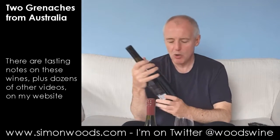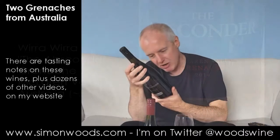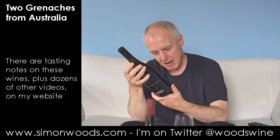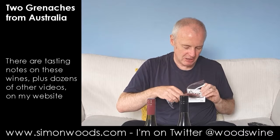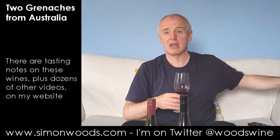Let's try the second one. This is Wirra Wirra's The Absconder, again 2014 vintage, but this one is McLaren Vale. The Grenache has been made in the old way using an ancient basket press, plunged by hand, ten months French oak — let's give it a whirl. You can probably see it's not vastly different in colour; maybe a little bit, but hardly anything in it really.